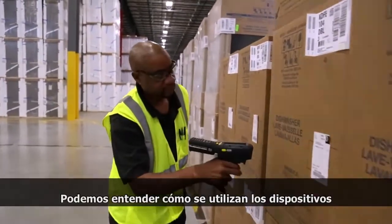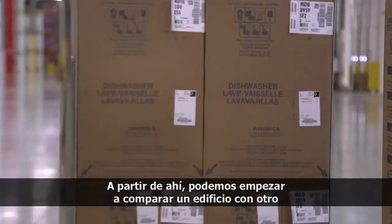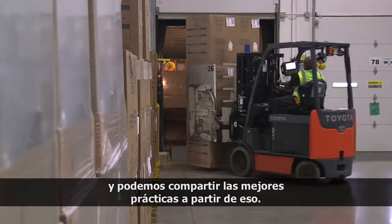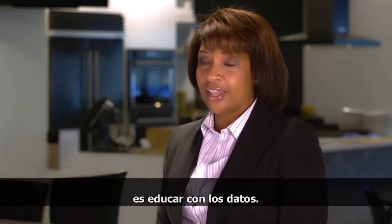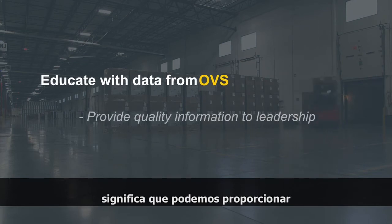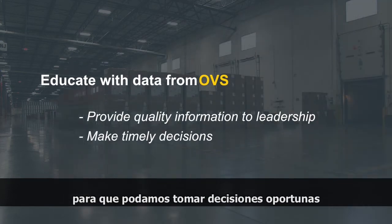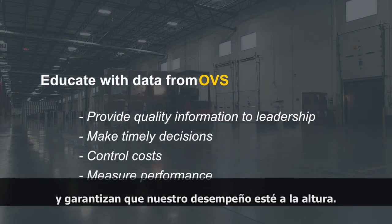We can understand how the devices within a building are being utilized. From there, we can start to compare building by building and share best practices. One of the things I really emphasize with my logistics team is to educate with data. The ability to educate with data means we can provide good information to all of our leadership teams so that we can make timely decisions that actually control our costs and make sure our performance is up to par.